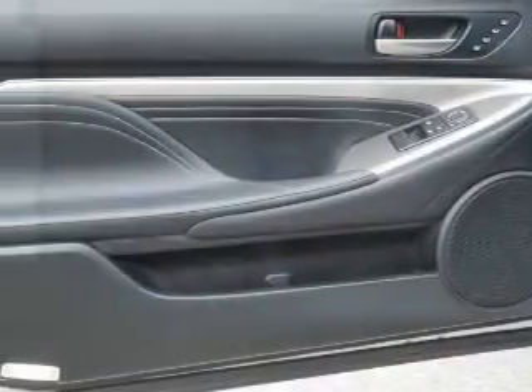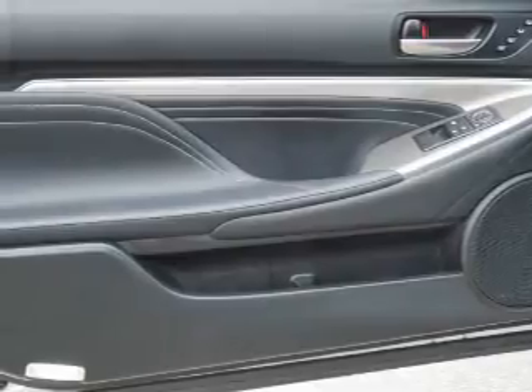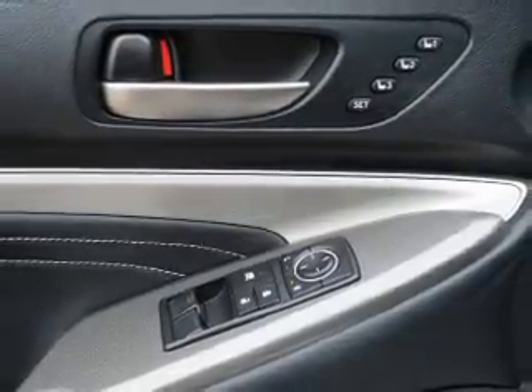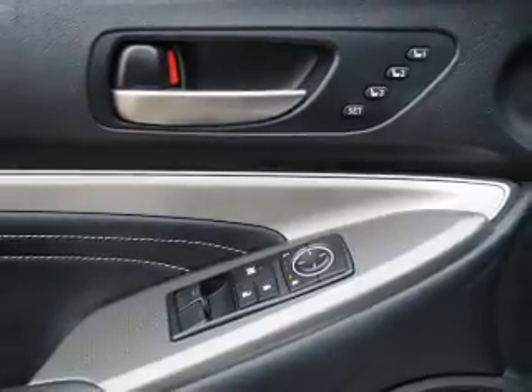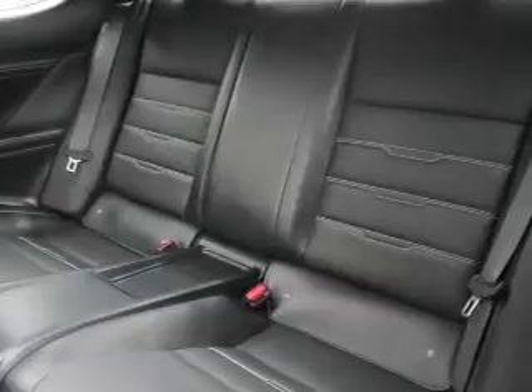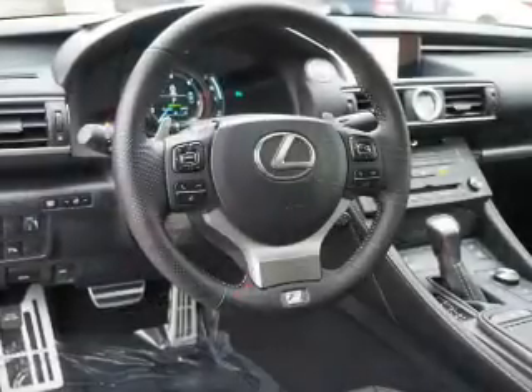Inside you'll find Bluetooth connectivity, digital radio, Sirius XM and auxiliary input, steering wheel controls, push button start, automatic climate control, a backup camera, curtain head airbags, and front airbags.